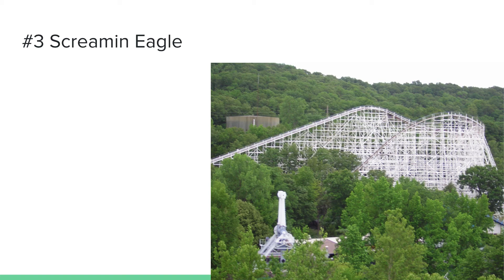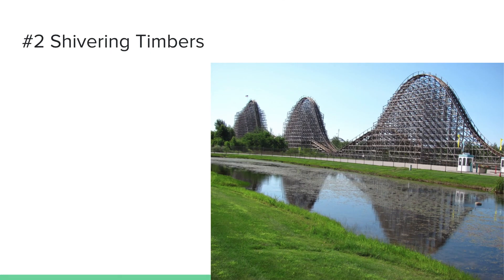Number 2 is Shivering Timbers at Michigan's Adventure. This coaster is amazing — the airtime is super good. I really like the massive floater airtime hills in the first half of the ride; the second half also has some decent airtime, but that first half is what this ride is all about. The airtime is just relentless. No one even pays attention to Michigan's Adventure, saying they don't have a good coaster collection, or that Shivering Timbers is getting rough — but this coaster is still very bearable and super fun.